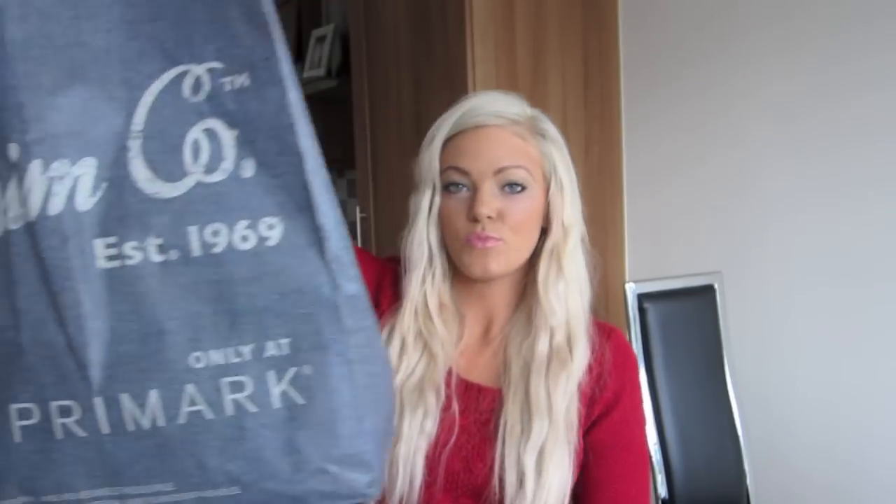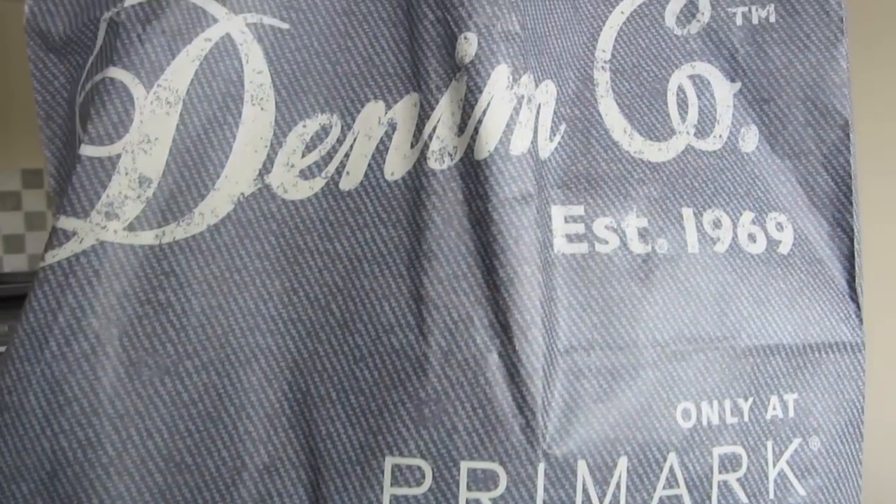The next shop I went to was Primark. In Ireland we call it Primark, in England they call it Primark - I still call it Primark. You don't need to leave me a comment saying I'm saying it wrong - that's just how I say it.